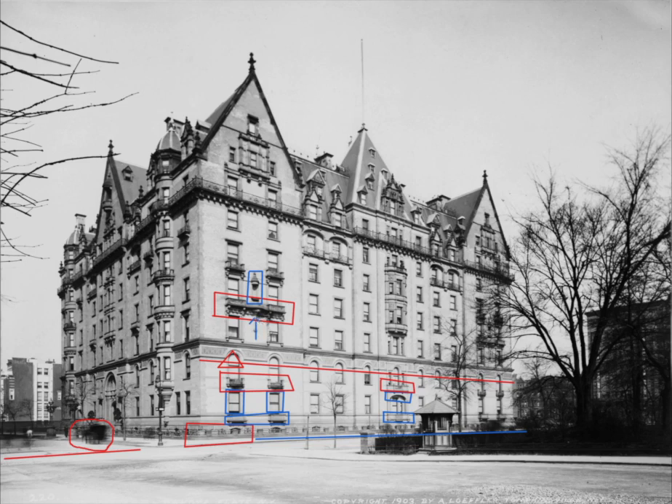In the center of the east side is a bay window, and the sides are embellished with carvings of shells. One level up on the fifth floor, the bay window is embellished on the sides with carvings of grotesque faces.